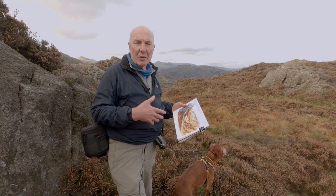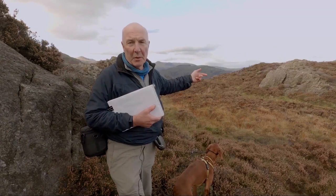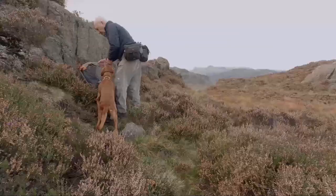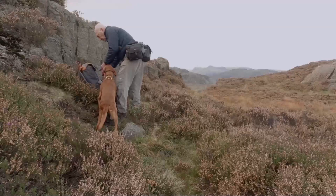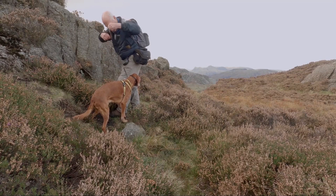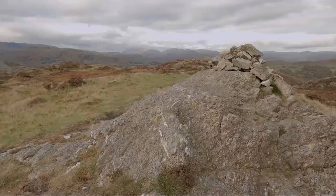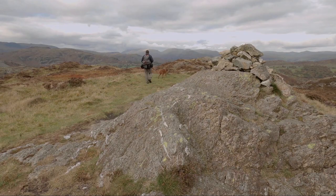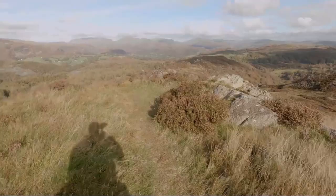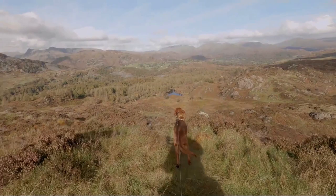It's clouded over so what we're going to do is head down now off the top of the fell into a place called Uskdale Gap, and then we'll head right which will take us back down to Yew Tree Farm and back to the car. We're taking the easier route to get off the summit by heading north, then past the other top and down the zigzag path that will take us to Uskdale Gap. There are no scrambly bits on this route.